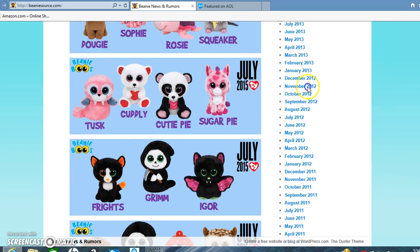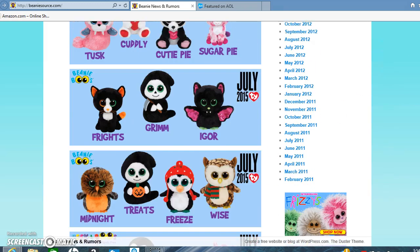The next batch is Frights — I think her name used to be Fright the cat. She's really cute because of her eyes, and we already knew about her. We also knew about Grim and Igor. And Midnight — I knew about that one too. I didn't know about Treats though. He looks kind of like Grim. And Freeze — he's super cute and I need to get him. And Wise — I really need to get him, I love him.